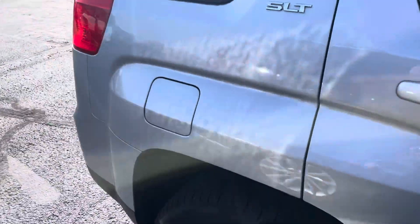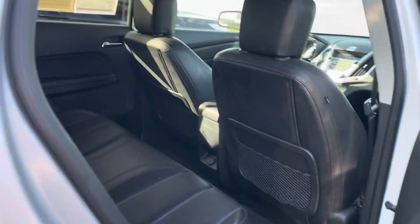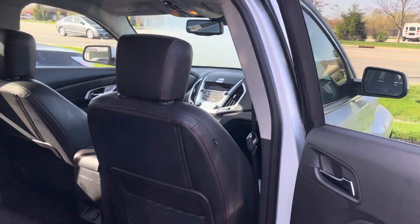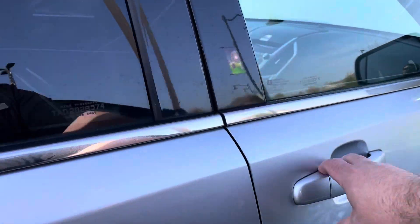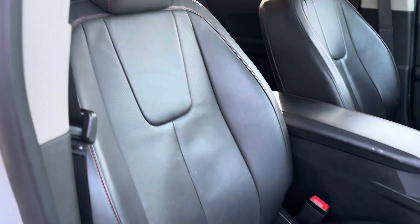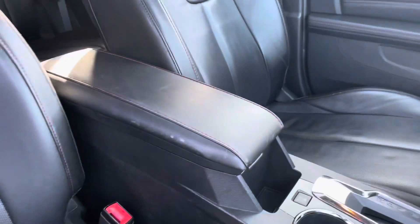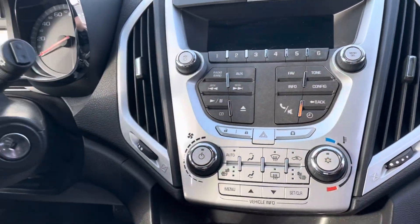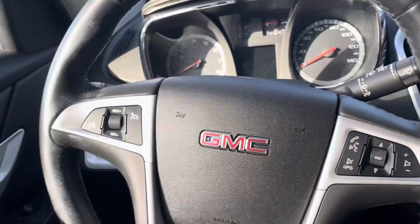Interior-wise, you do have leather interior. You've got heated seats up front — leather looks good, seats are in good shape. It's a nice open trunk. This one does have the moonroof, remote start, and heated mirrors. Whoever had it was not beating it up. You can see your entertainment stack, climate controls, all that good stuff.